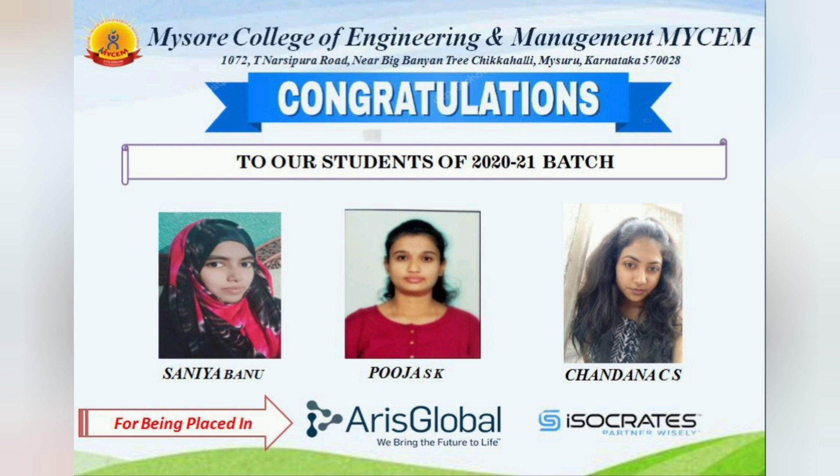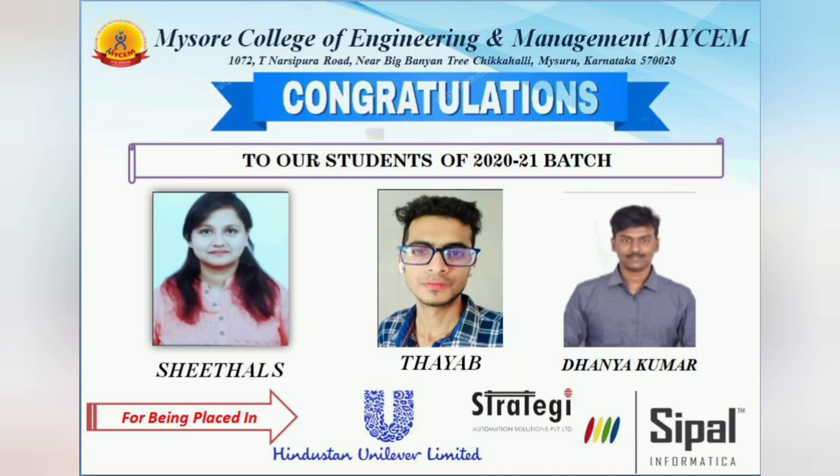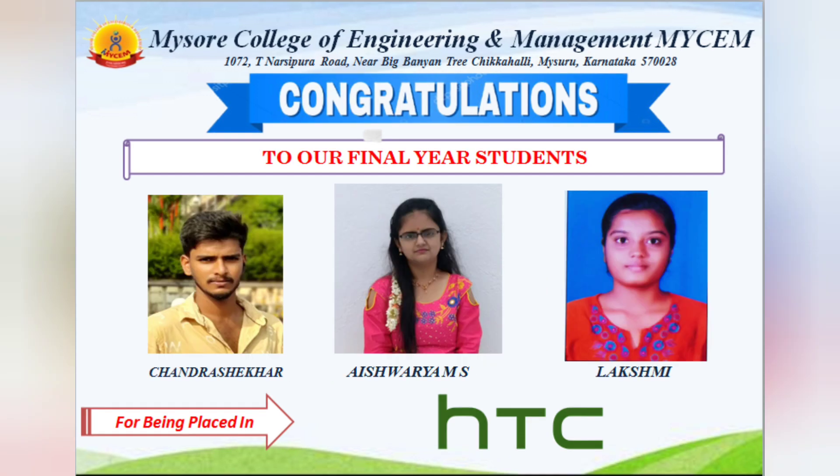Aries Global, which is also based out of Mysore, placed two more students, and Toyota Motors placed one student. Hindustan Unilever, an FMCG company, and Cipel Informatica on the IT side also recruited. Then HTC Mobility placed four students, and three more students got placed at HTC Mobility as well — so seven students total at this company, which is a very good company.